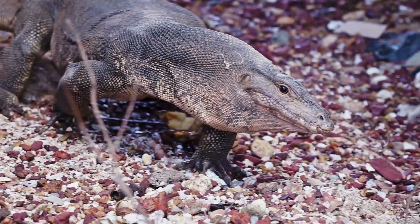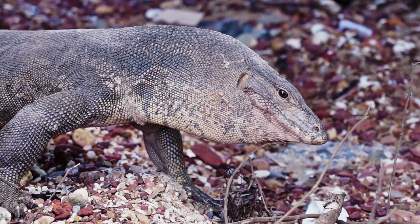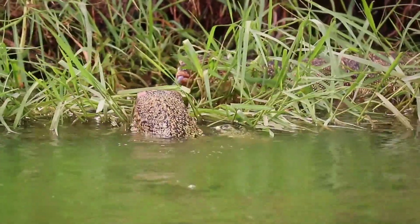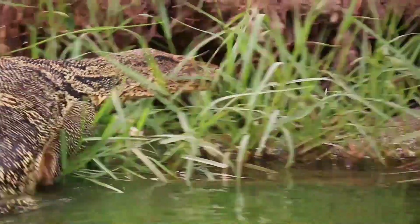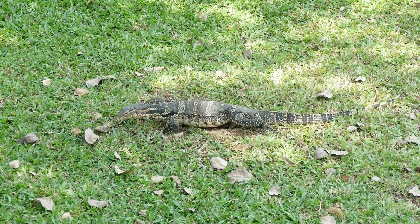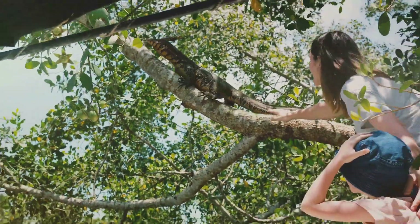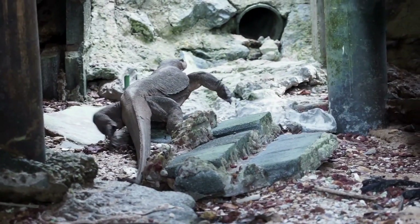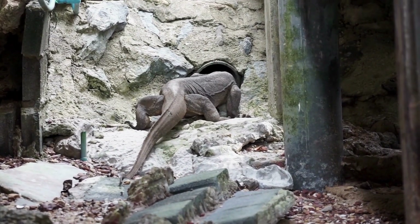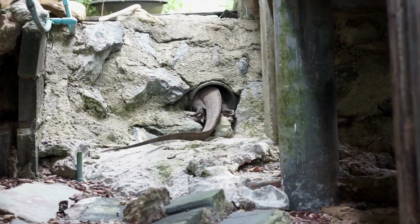A female monitor lizard can lay up to 50 eggs at a time, although the number varies between species. These aren't your average chicken-sized eggs — they are much larger, often reaching the size of a small avocado. Once the eggs are safely tucked away, the mama lizard doesn't just abandon them. Some species guard their nests fiercely, warding off potential predators, and will often stay near the nest until the eggs hatch, which can take up to 9 months. As for lifespan, a monitor lizard can live up to 10 to 15 years in the wild, and in captivity with the right care, they can live up to 20 years — some have even been known to reach the ripe old age of 30.